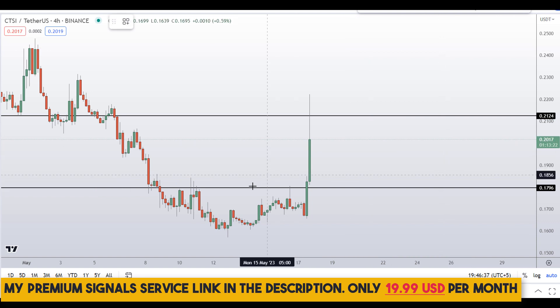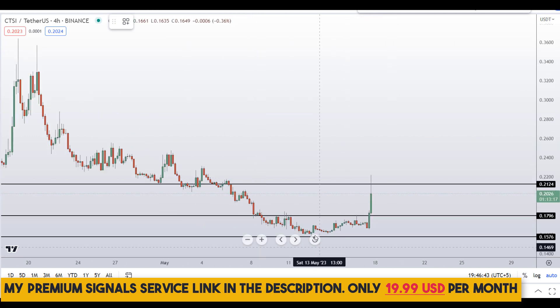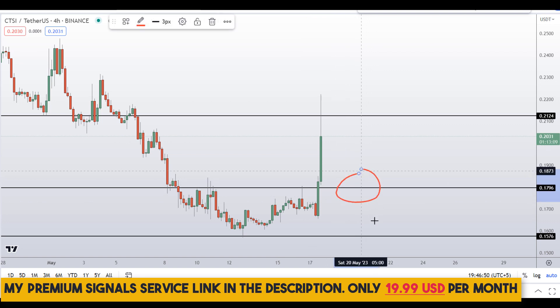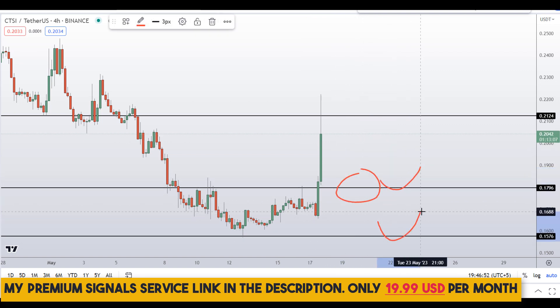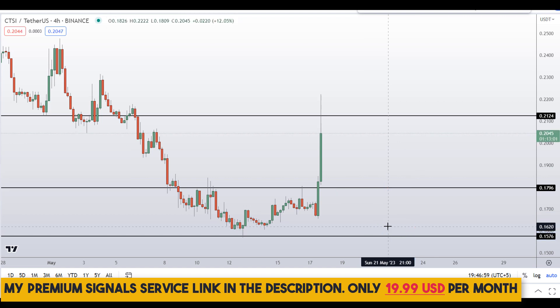Another level I can see is at the bottom at around 15 to 16 cents region — a nice area of support. These are the two levels I'll be watching. If the price comes down to either level and entry makes sense to me, I'll issue a buy alert on my private signal service group for a possible buy entry.